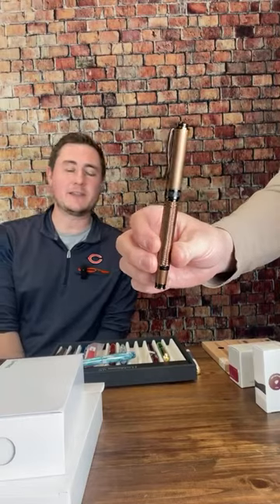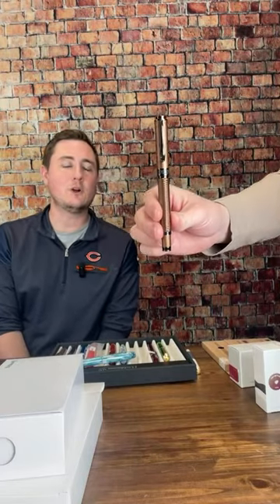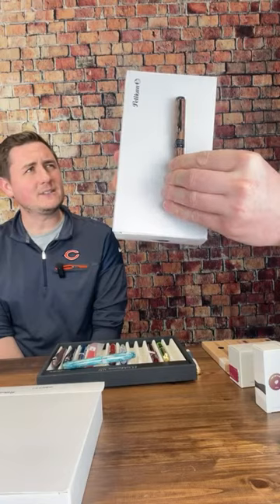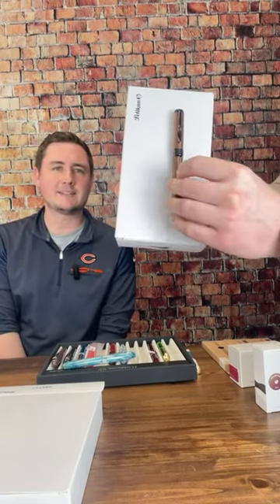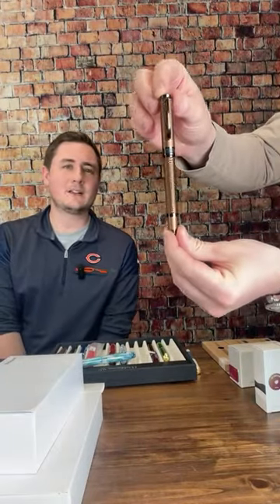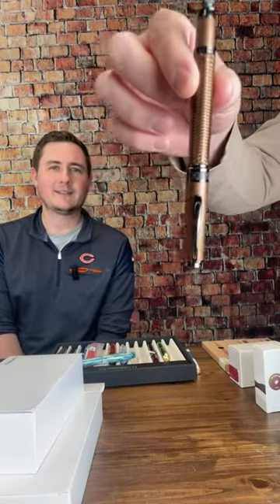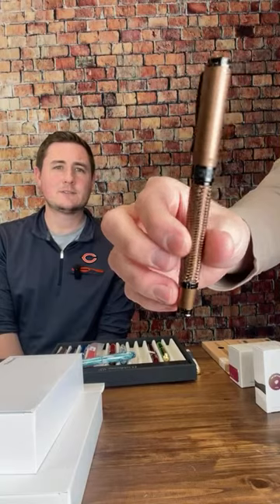This might be the best value that we have. We have the Monteverde Inova Formula M collection. It comes in three different colors, six or seven different nib sizes — extra fine up through their flex nib. Everything in stock comes with a converter. It's got a really unique woven texture pattern on it in metal — I think it's aluminum. These are normally $85. We've got all three colors — the bronze, the blue, and the black — on sale for $35. Those are live right now and expected to go fast, similar to the DuraGraph collection that we had on Fountain Pen Day.